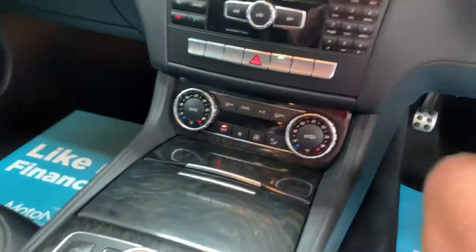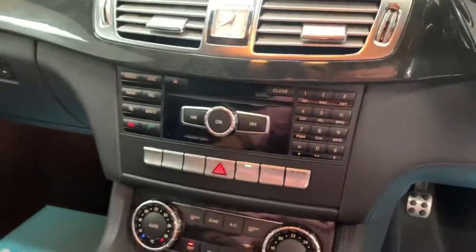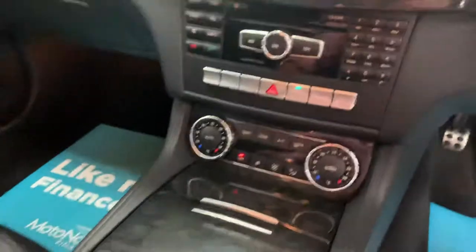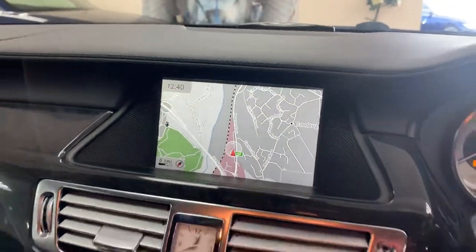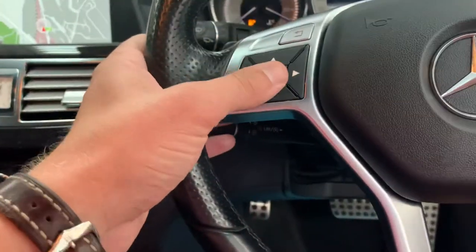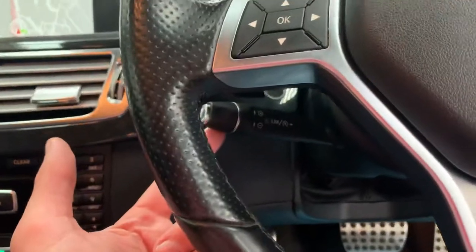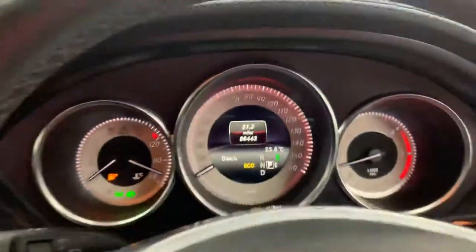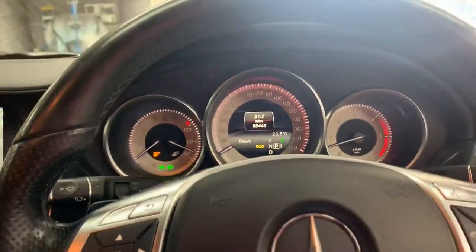The car comes with two keys. Inside you've got heated seat controls, satellite navigation, radio, CD player, and all the usual refinements. There are paddle shifters to change gear and cruise control. The car has covered 88,443 miles from new.